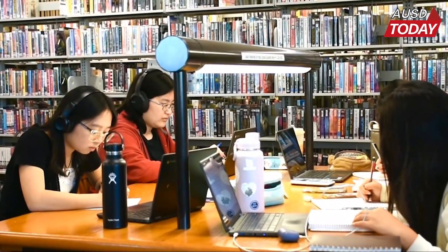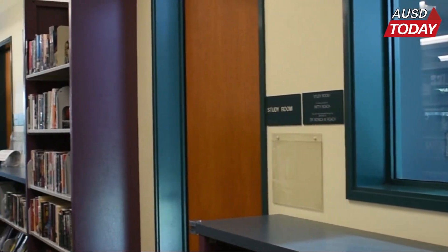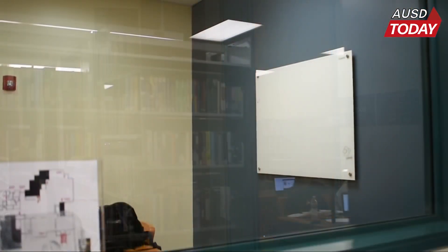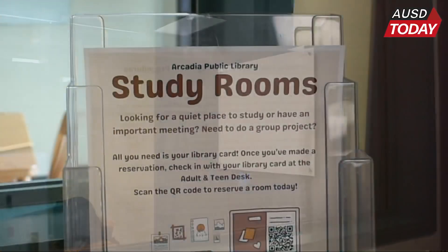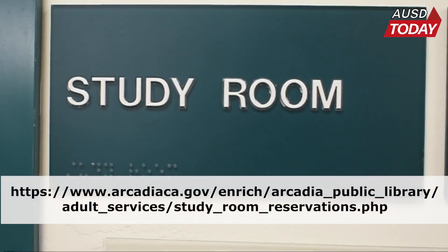With these spaces full of students completing schoolwork, studying, and conversing, the library also provides the option to book private study rooms for a more secluded learning atmosphere. Students can reserve one of these three study rooms by scanning the QR code on one of these flyers, or by visiting the link displayed.